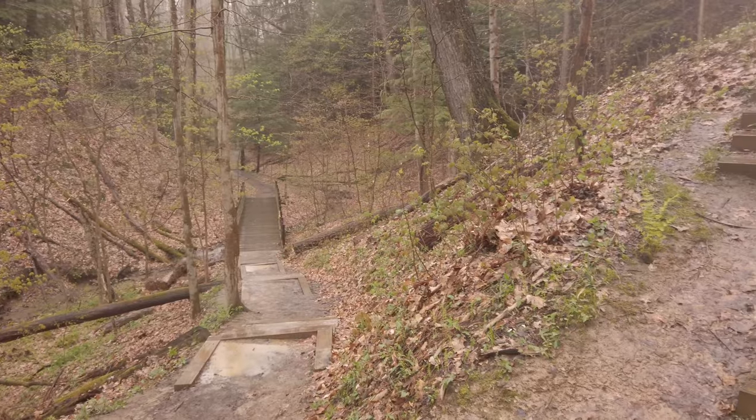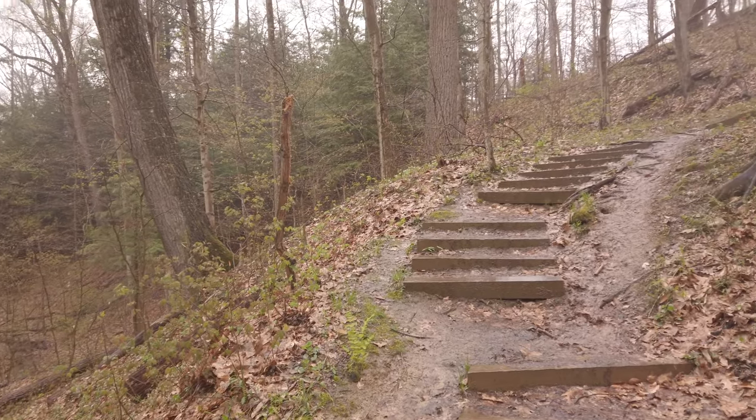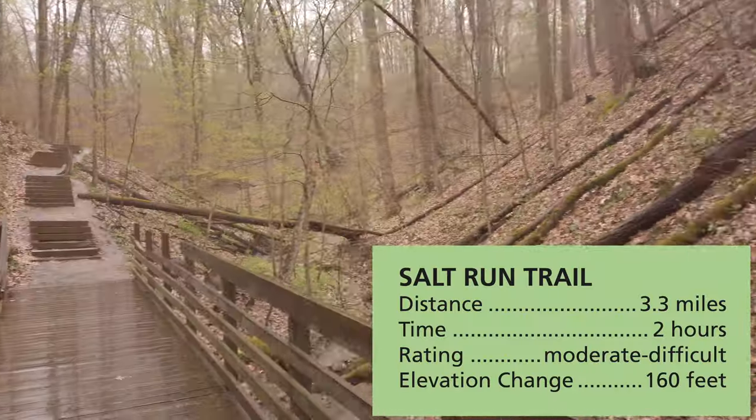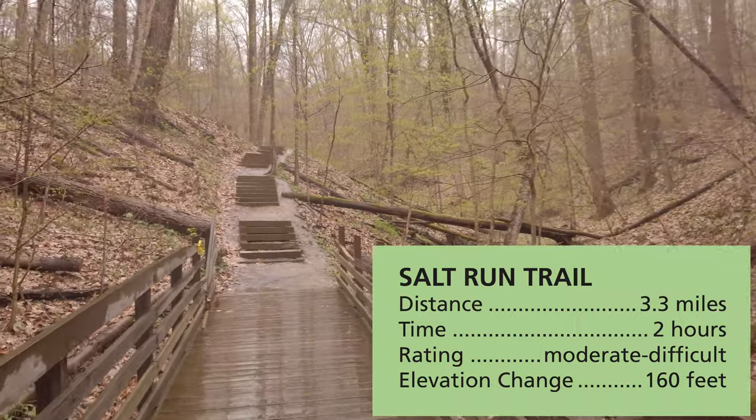This is a more challenging trail at 3.3 miles. There are some challenging hills and steps. You'll come near streams at the eastern end of the trail, which I really enjoyed near the three wooden bridges.